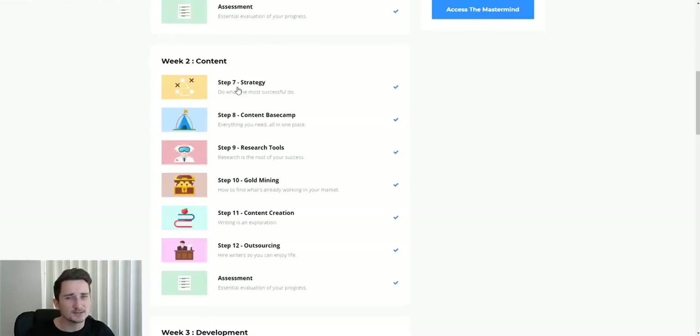Week two is the content week. The steps cover strategy, content base count, research tools, gold mining, content creation, and outsourcing. He teaches you tools you need to use and how to outsource. You don't have to do everything yourself — if you don't have enough money to hire other people, you can do it yourself; it's just going to take a bit more time. What I did personally was outsource some of it, like using Fiverr. I'll have Fiverr linked in the description below if you want to check that out.